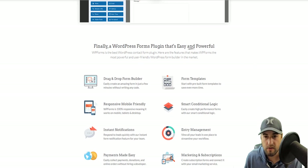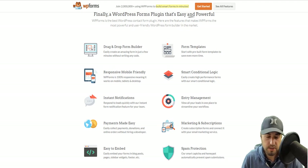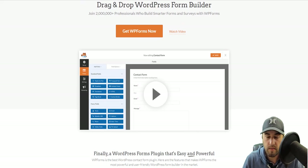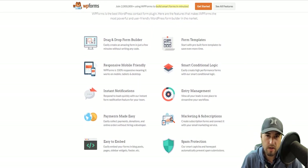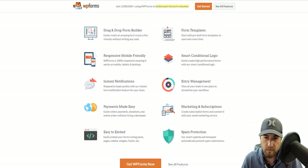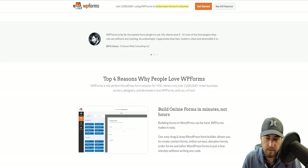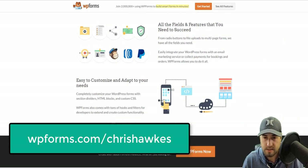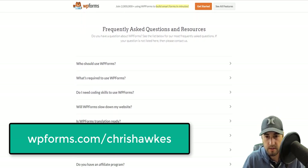As web developers, have you ever battled with forms, validation, just trying to collect information? Every major website has some sort of forms. When you're dealing with WordPress, one of the things that can make your life a lot easier is WPForms. Don't make your life harder than it has to be. If you're using WordPress for your website, check out WPForms.com/ChrisHawks. There's a 50% discount, and it will make your life a whole lot easier when it comes to forms and validation.